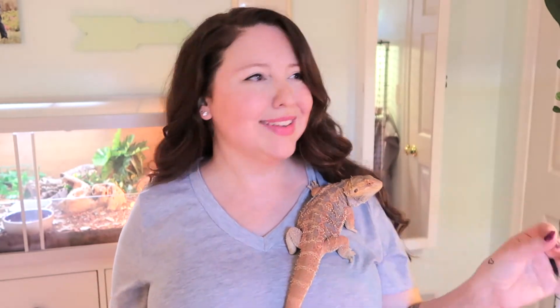It's time for you to throw away those bearded dragon pellets that they are trying to sell you at the pet stores because they're literally garbage. In this video, I'm going to be sharing what you should be feeding your bearded dragon instead.